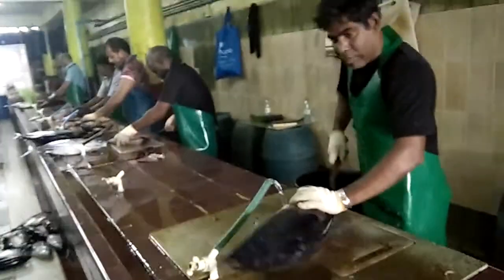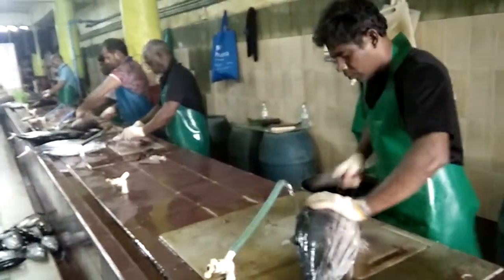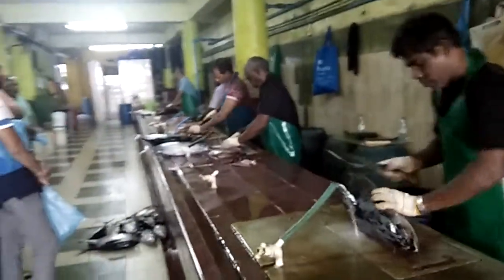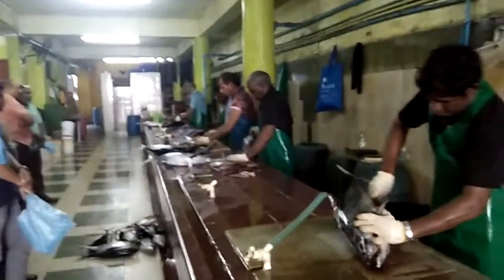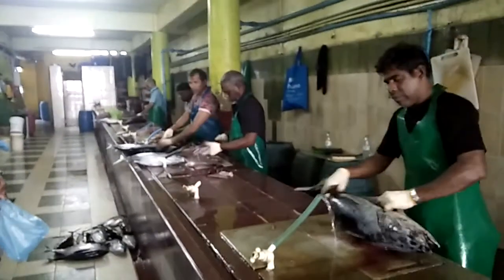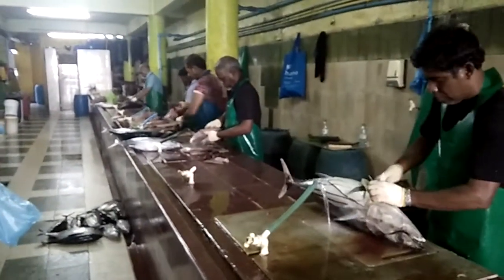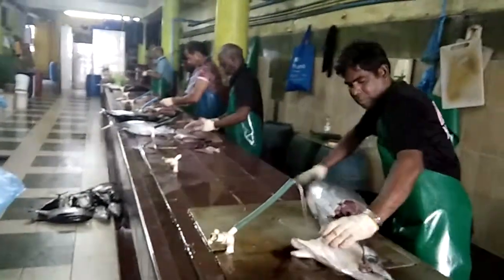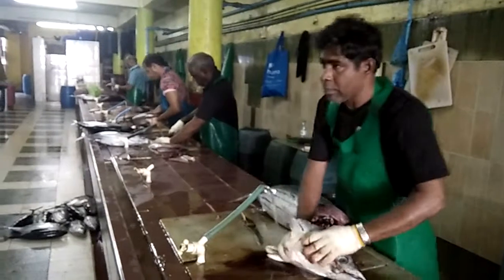A Malay fish market — tuna is being processed and sold here. Notice the cleanliness of the fish market. My daily job in Mumbai is purchasing fish from the local market, and I have yet to see cleanliness of this standard in any fish market in Mumbai.